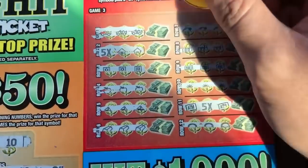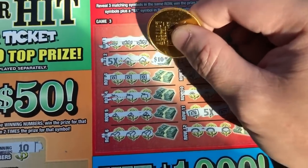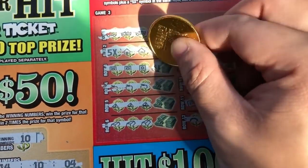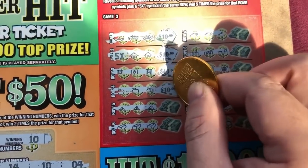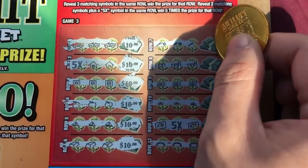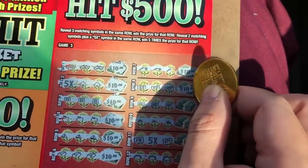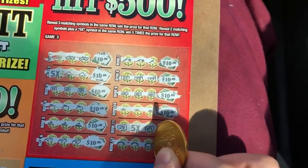Game 3. $10 on this one. 5 times 10 is 50. Another 10, 10, 10, 10. I can't see — the glare from the sun. 10, 10, 10. 5 times 10 equals 50.